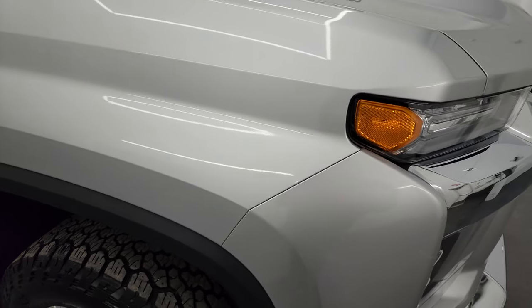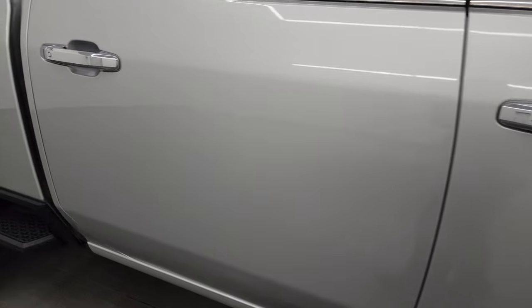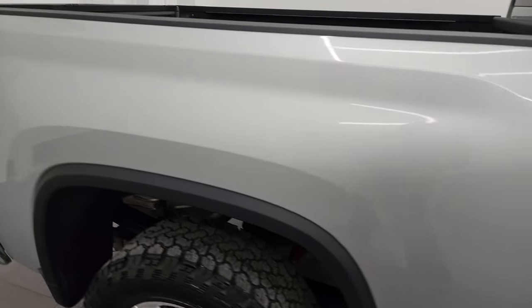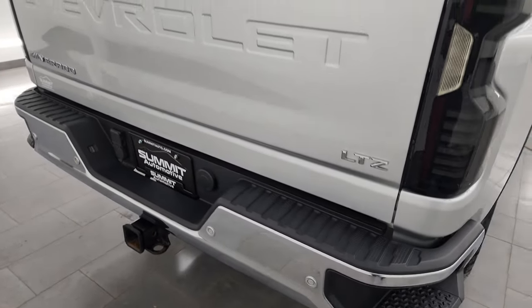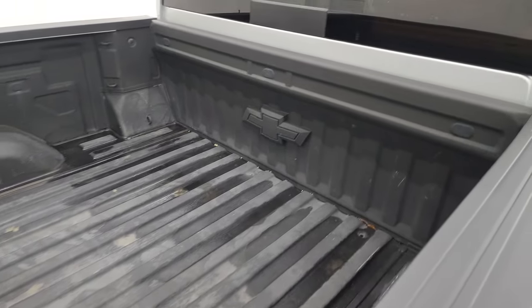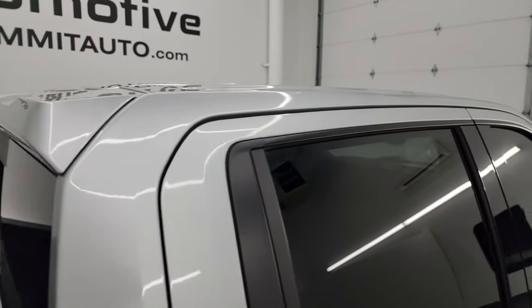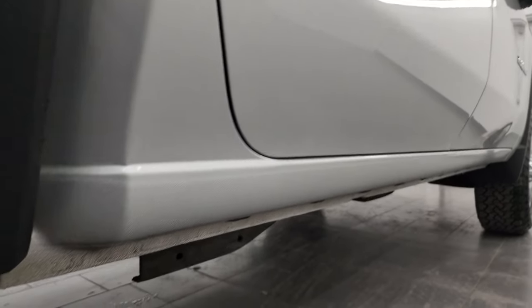Silver Ice Metallic — one of my favorite silvers of any make. It has a lot of metal flake in it and is a really good looking color. As you go down this side of the truck, take note of how clean that body is and how reflective and mirror-like that paint is. I take these HD videos so that if you're far away or can't make the trip, you can see the truck, hear the truck, and have confidence to make a smart and informed buying decision from wherever you're at.